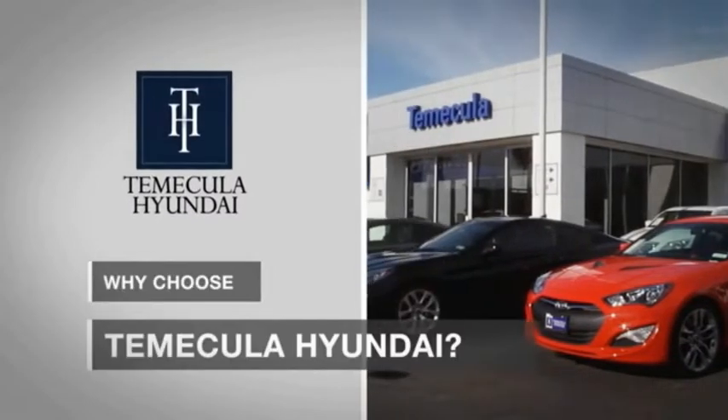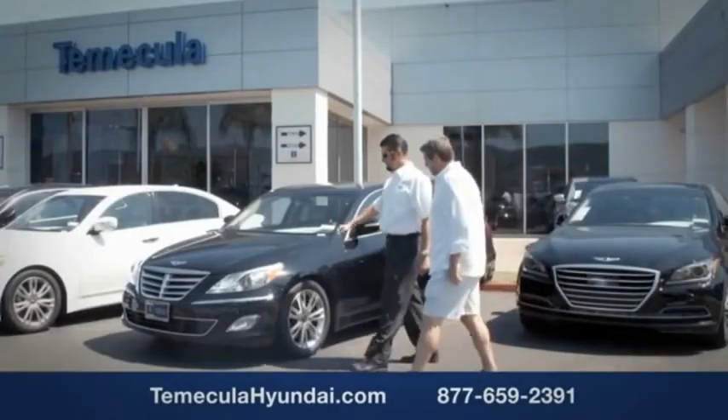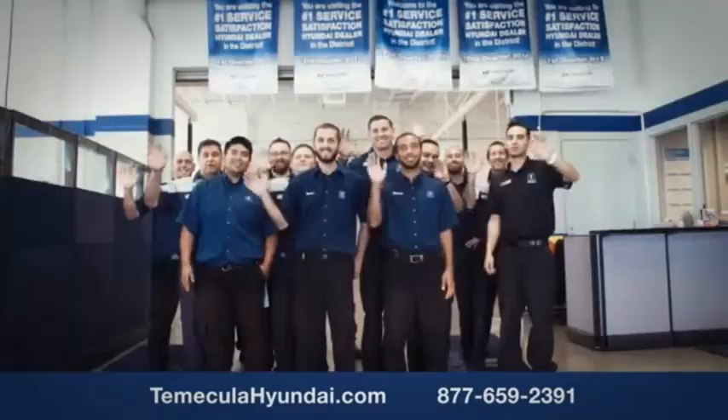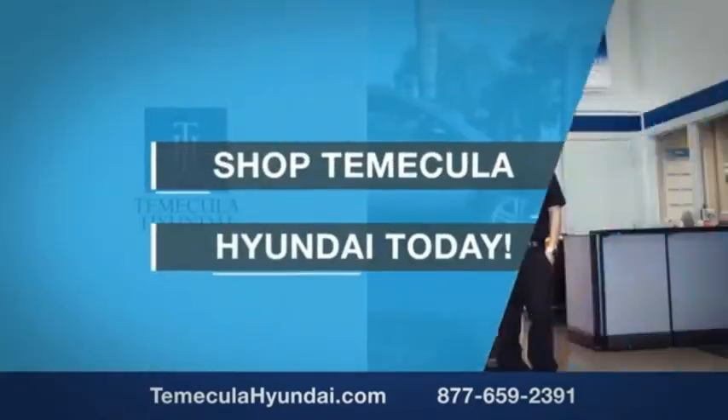Why choose to make it a Hyundai? It's simple — experience. Buying a car is a big financial decision, and knowing you're working with a team you can trust is important. Customer satisfaction is our top priority. You want to work with a team that has integrity and passion. Shop Tomacula Hyundai today.